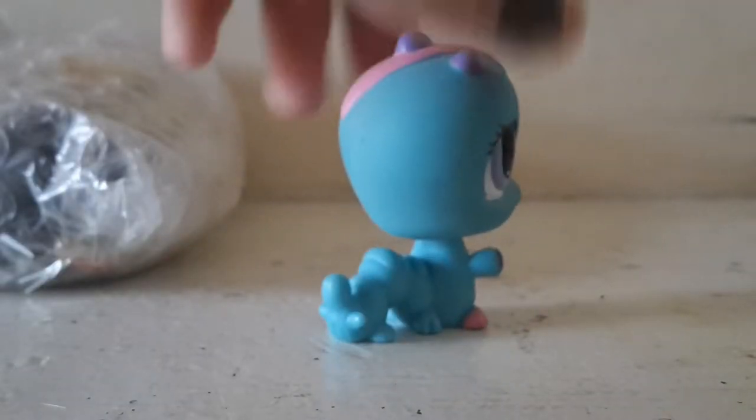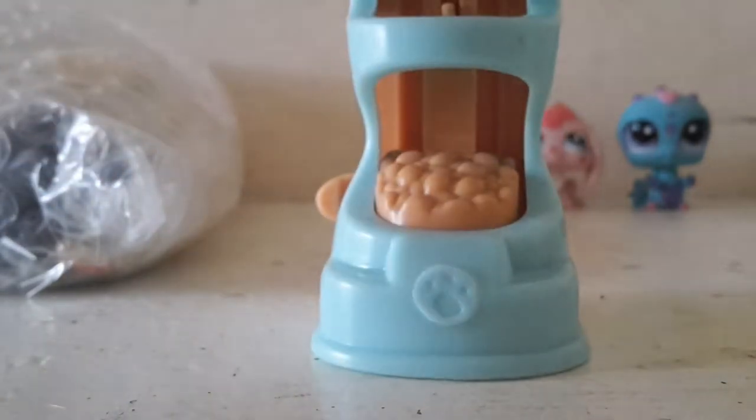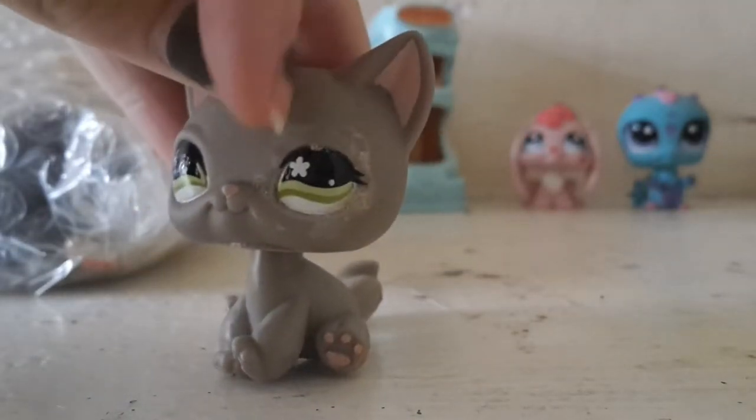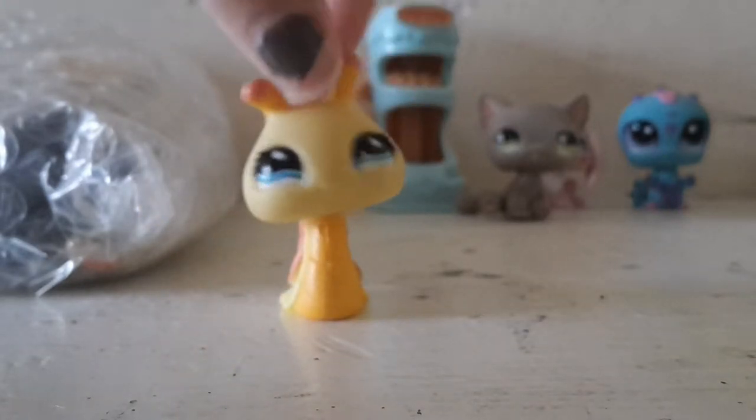Oh my gosh, look how many pets are in here! We have this little worm or lightbug, another little bunny, this little food expensive thingy. This little furry kitty — it doesn't have much of its fur on its eye but it's cute. This little snail — I've never seen a yellow snail before.